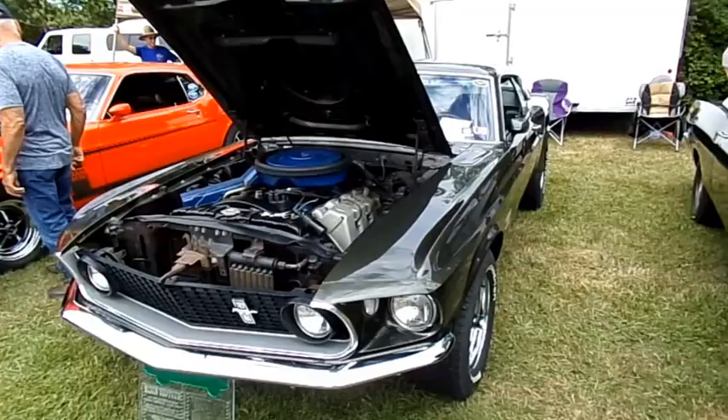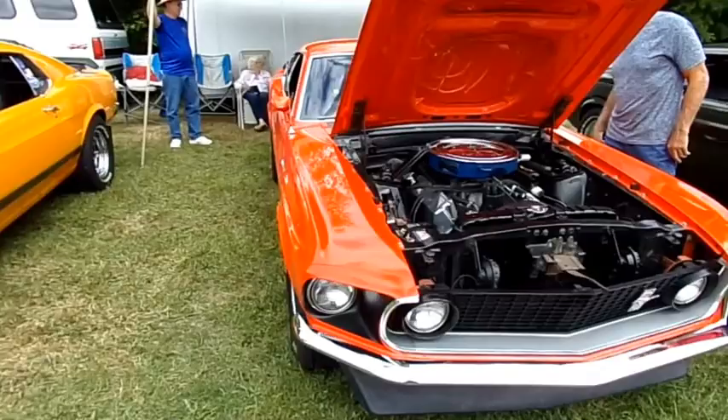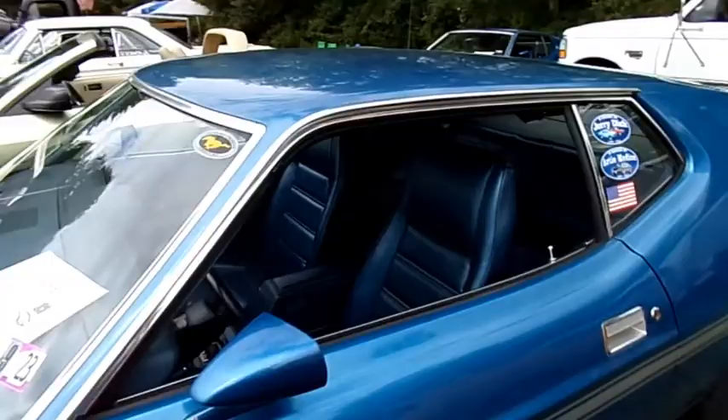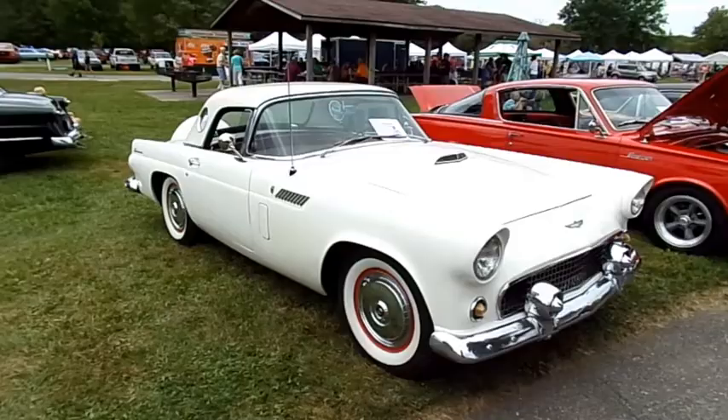Here's a real Boss 429, 1969, with original black jade paint. Nice 69 Boss 302 Mustang and a 70 Boss 302. Here's a 71 Boss 351, 4-speed. Nice 56 T-Bird.